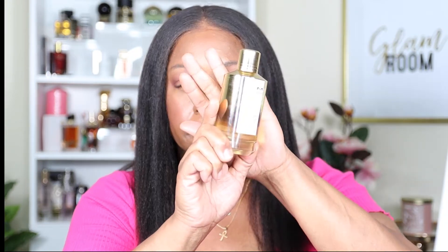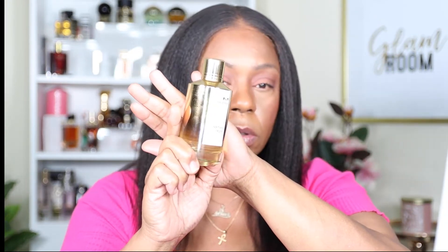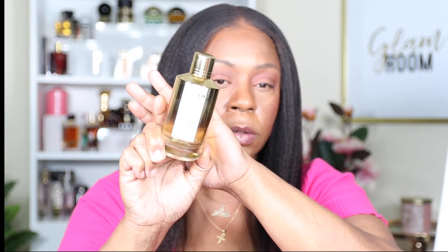Next we have Instant Crush by Mancera. This is what the bottle looks like. This is another warm and spicy, kind of leathery fragrance.